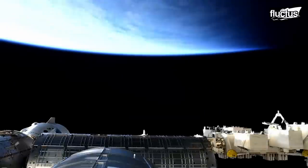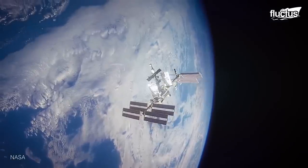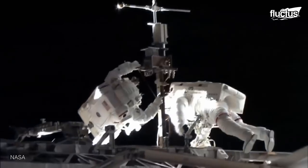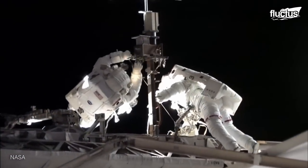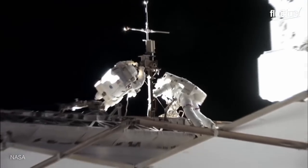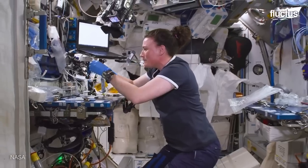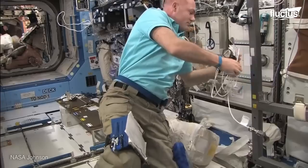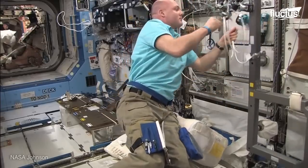Hello everyone, and welcome back to the Fluctus Channel. Since the very first astronaut program, NASA has placed a significant emphasis on proper training. Nowadays, training modern International Space Station astronauts remains a high priority.